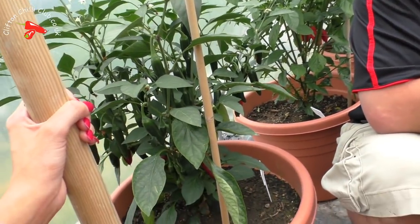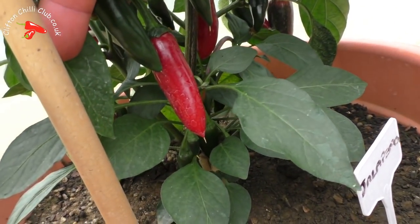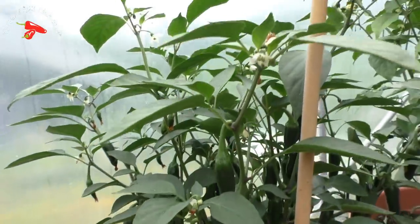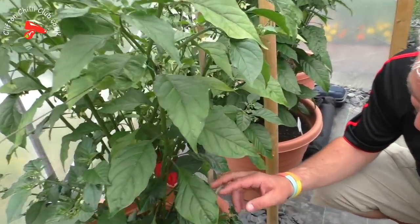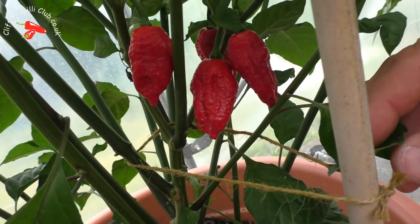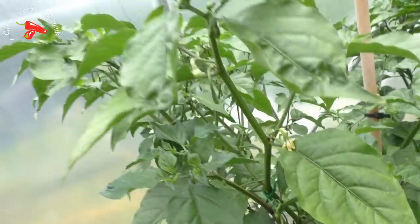The jalapenos are doing absolutely superb - we've got plenty on there, really really doing well. They're just a classic chilli, great for making chilli poppers and things like that. And then we've got another butjlockia down here - look at those, they're all going red, all starting to turn. Very very healthy. We're pretty happy with the year so far.